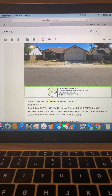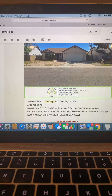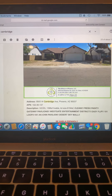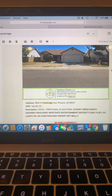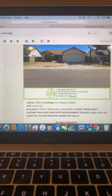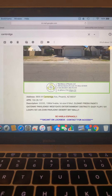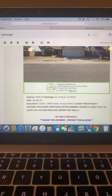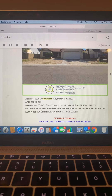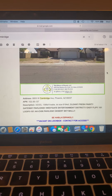Address is 8805 West Cambridge Avenue, Phoenix, AZ 85037. APN 102-36-137, unit 322G, 1396 square feet livable, lot size 6194 square feet. Clean fresh paint, located near Westgate Entertainment District, ACFlip 101 loop, and I-10.